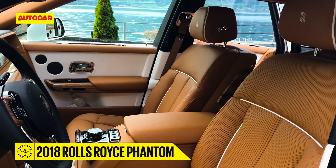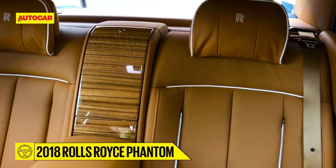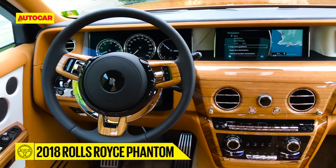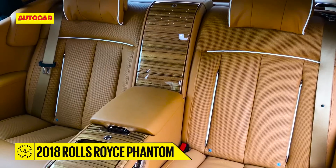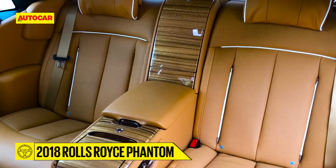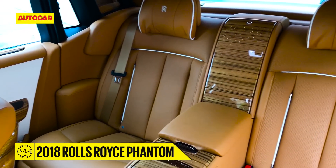You can spend the whole day inside a Phantom just soaking up the luxury oozing out of every pore. There's richness in every small detail, right from the deep pile carpets and the exquisitely stitched leather trim, to fine grain wood and the soft leather seats with feather-filled headrests.